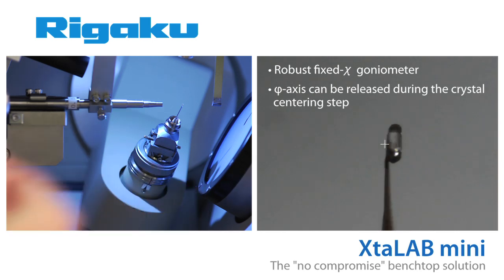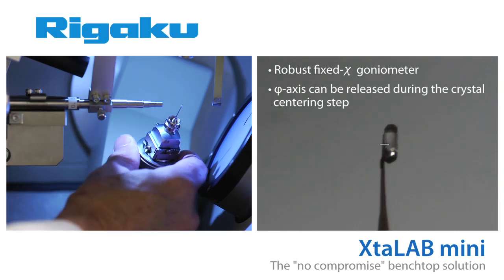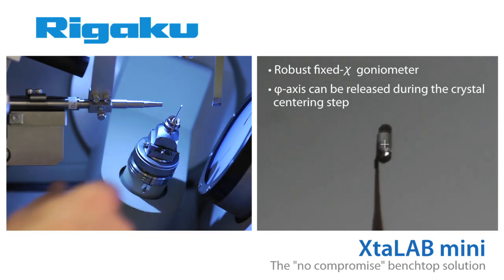There are two cameras inside the Crystal Lab Mini enclosure: one to aid in crystal centering, and one to give you a view of the crystal during data collection.